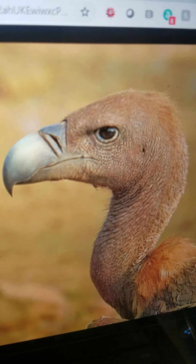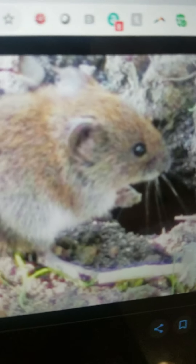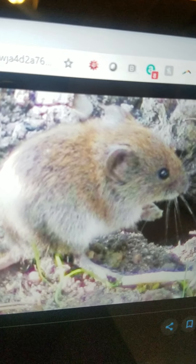Vole. They are a type of small animal that lives on the ground. They eat plants and can crawl very fast.